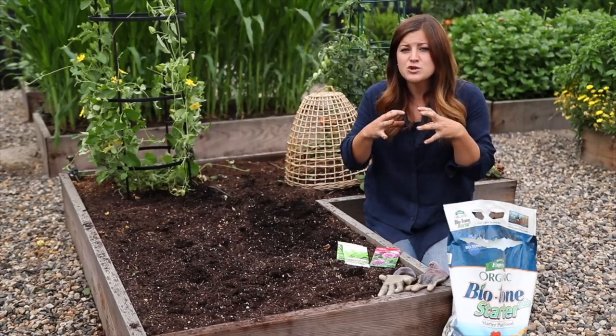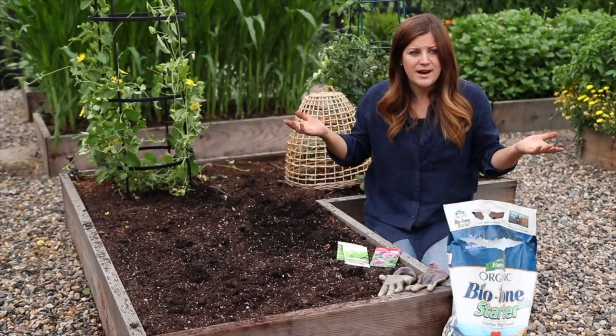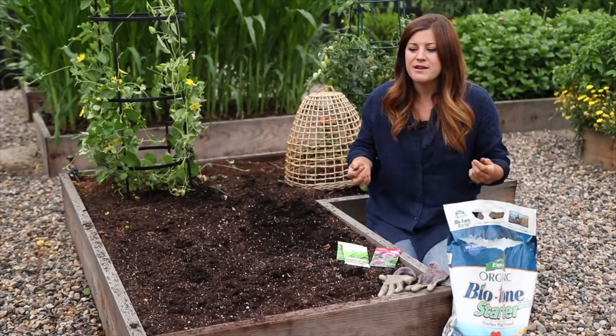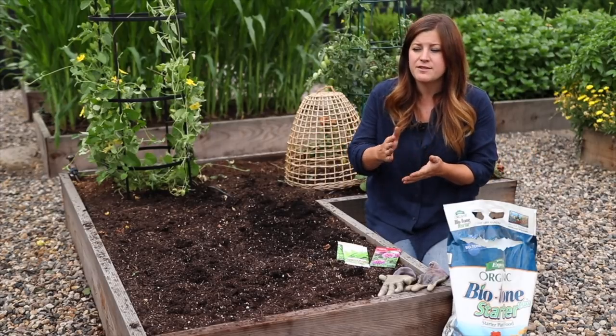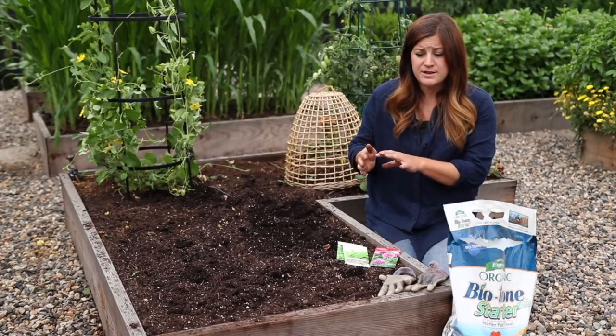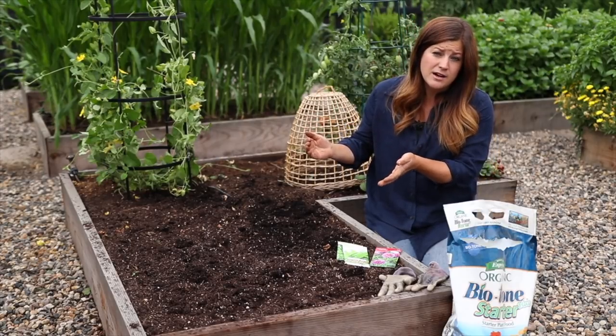If it's still really hot in your area — it is starting to cool off a little bit here, in fact it's kind of sprinkling on me right now, which is really refreshing — I would wait on stuff like radishes and lettuce and let it get a little bit cooler before you start doing those. Those are such short-day crops that you can start them typically toward the end of August and still be okay.